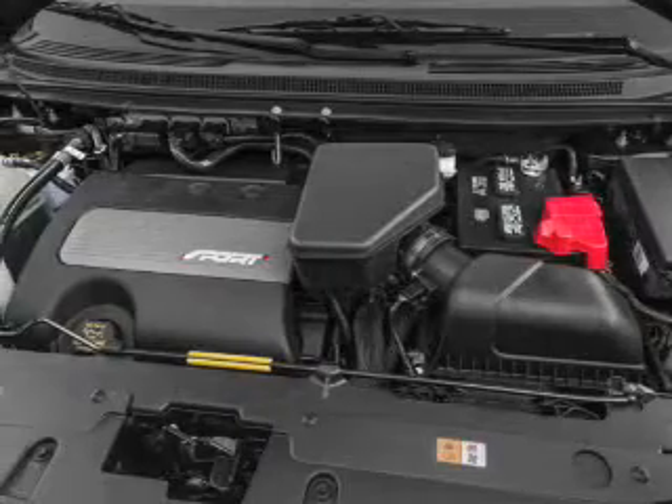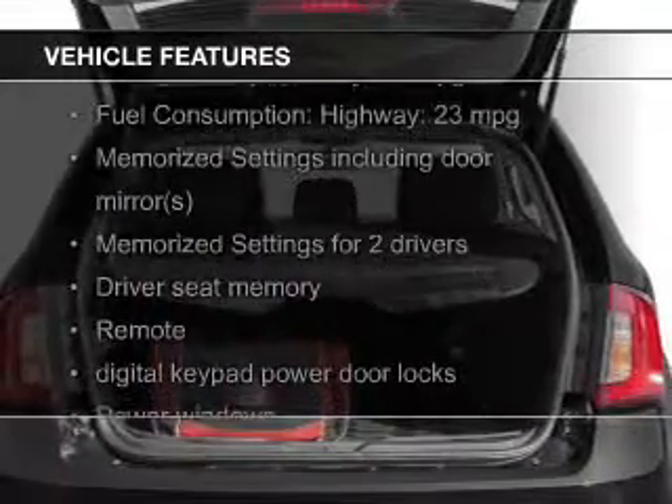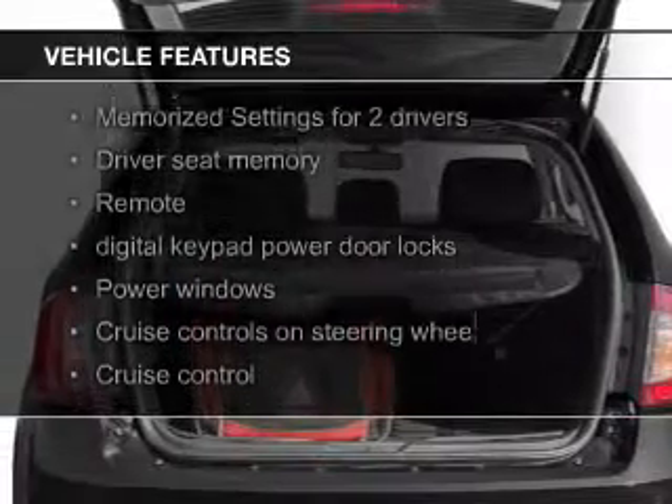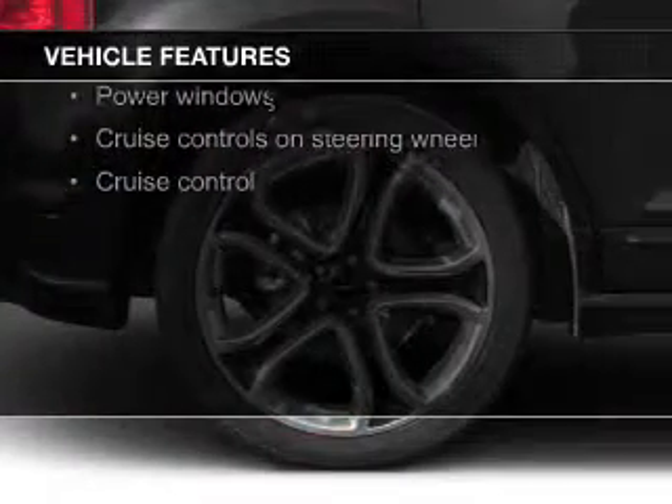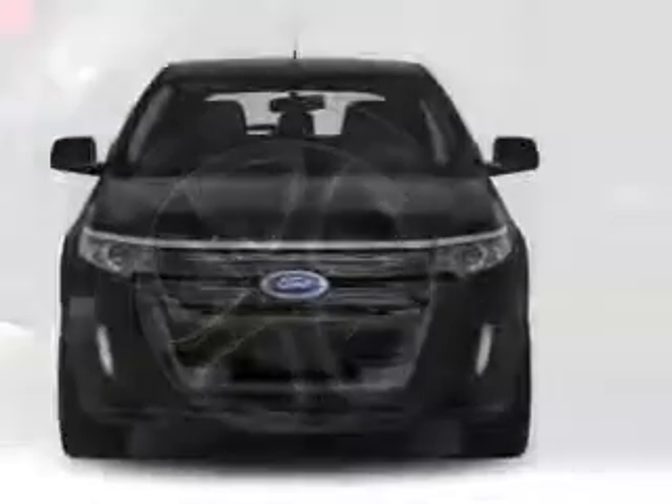The features include a panoramic roof, push-button start, leather seats, heated seats, blind spot sensors, a home link system, Bluetooth connectivity, and Ford Sync.